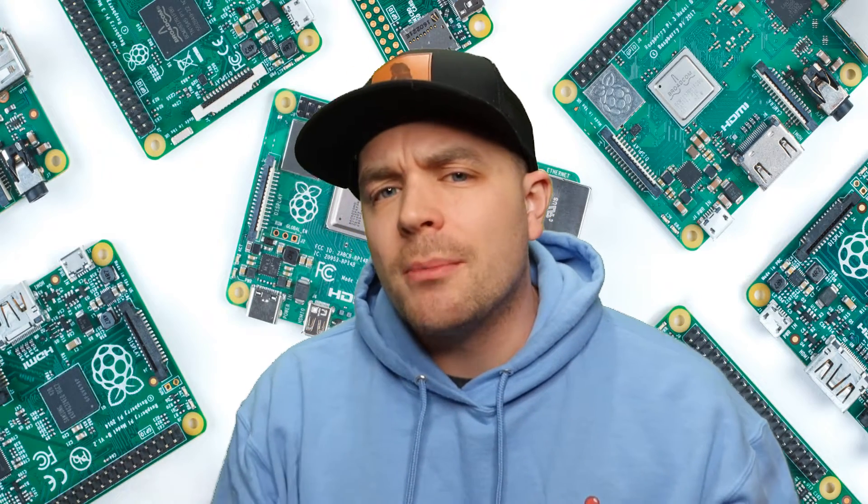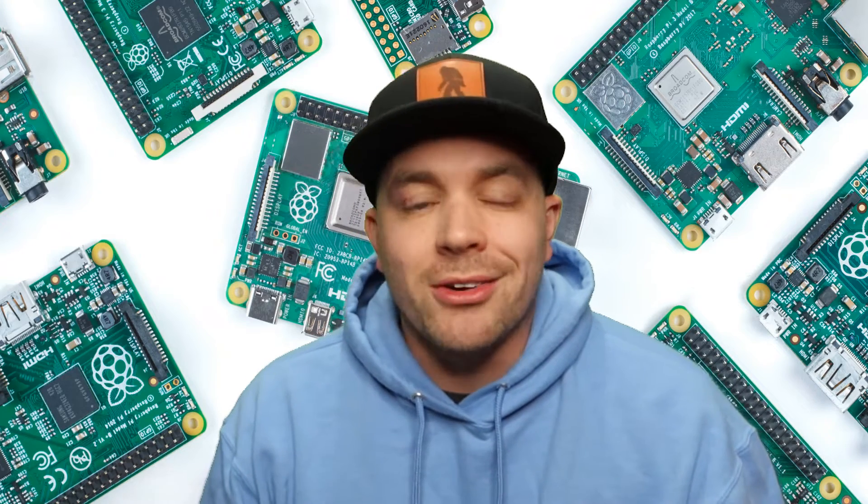Hey everybody, RetroPieGuy here. Today we're going to talk about how we can get our hands on a Raspberry Pi 4 single board computer here in 2022 at the height of the chip shortage.